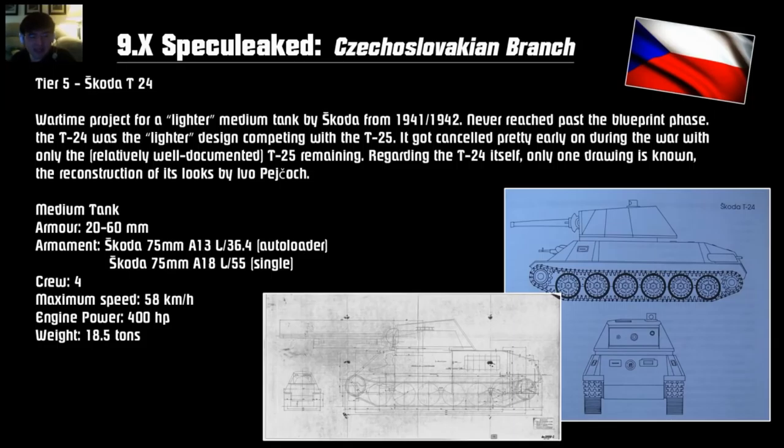Tier 5 is the paper tank Skoda T24. This was a prototype for the replacement of the 38Ts, developed in conjunction with the T25. The T25 won over the T24, so the T24 never made it — though the T25 also never made it. Armor-wise, only 60mm, so not that well armored for a tier 5. It has a 75mm single-shot gun — the same gun as on the T25 — but you can also mount an auto-loading cannon with less barrel length, so probably less penetration. Crew of 4, top speed of 38 km/h, weighing about 20 tons. So it's like playing a premium T25 at tier 5.